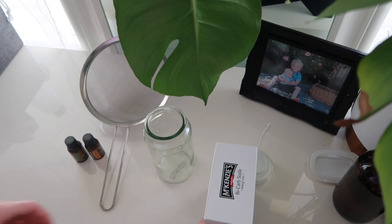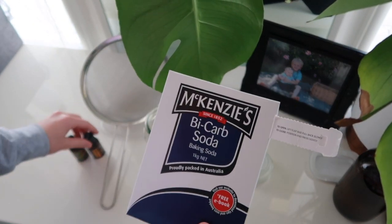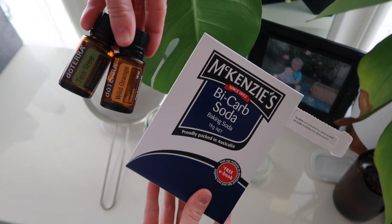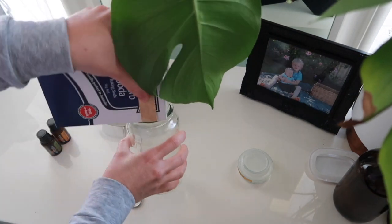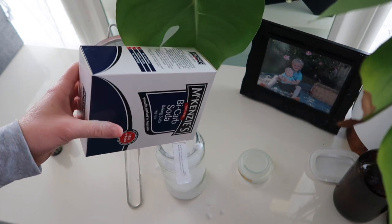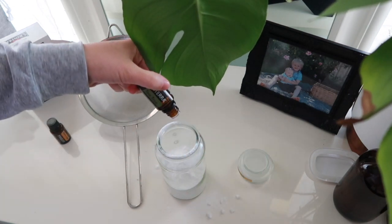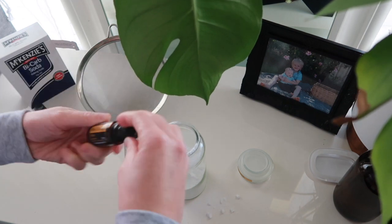To deep clean my mattress I'm doing this lotox style, using some bicarb soda and some essential oils. My pick of the day is tea tree and wild orange — wild orange for the beautiful smell, because it's not clean until it's citrus clean, and tea tree for deep cleaning and killing any bugs and bacteria in the mattress that we can't see.